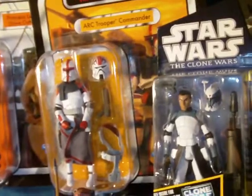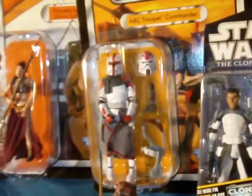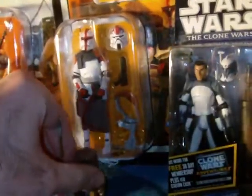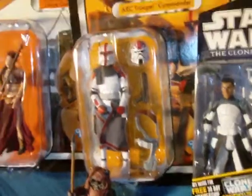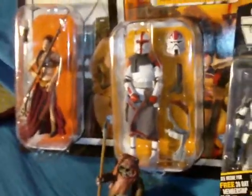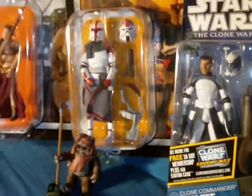There are still a couple of figures I can't get my hands on — the Echo Base Trooper and Bastilla Shan. I still cannot find Bastilla anywhere reasonable. I was looking on eBay and it's just crazy money — I've seen her going for $40 to $50, which is absolutely ridiculous.